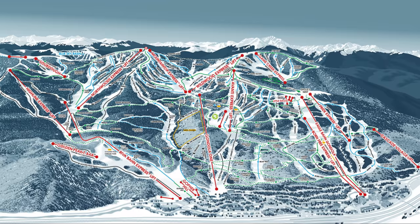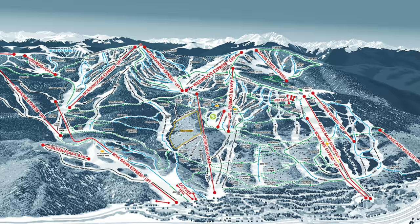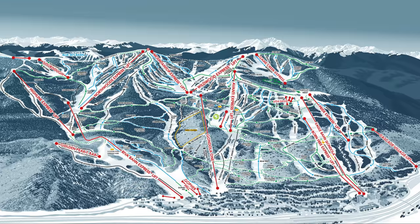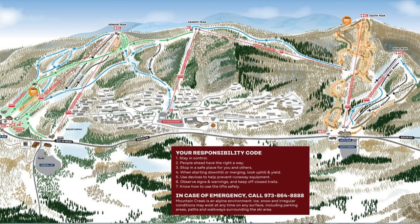If you didn't know, Vail is one of the largest ski resorts in the world with 5,289 skiable acres. For comparison, Killington, the largest resort on the US East Coast, has 1,500 skiable acres. You could fit nearly four Killingtons in Vail.